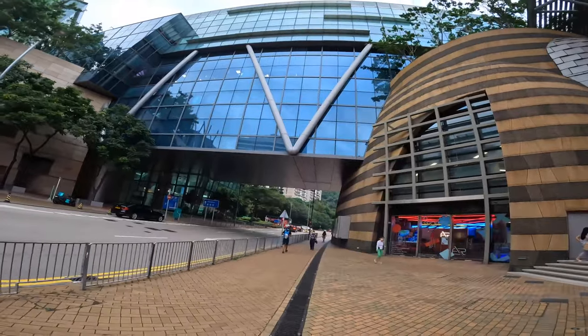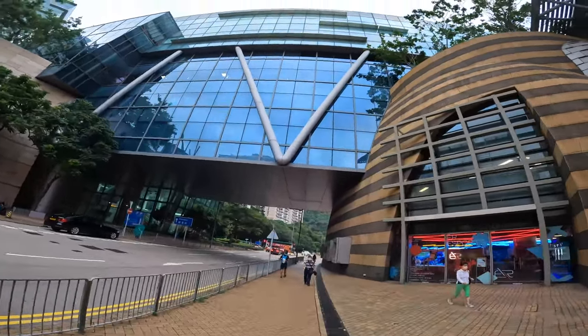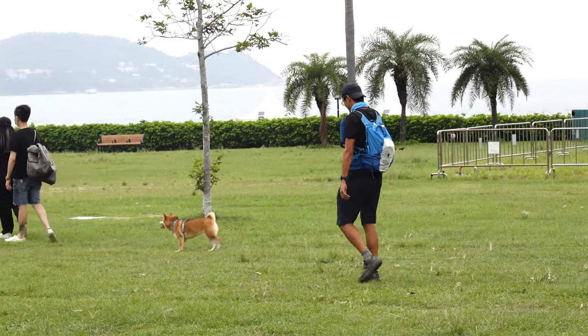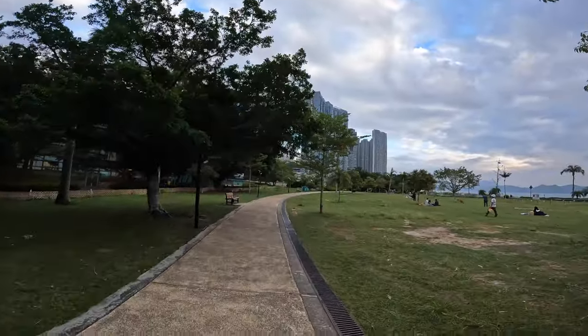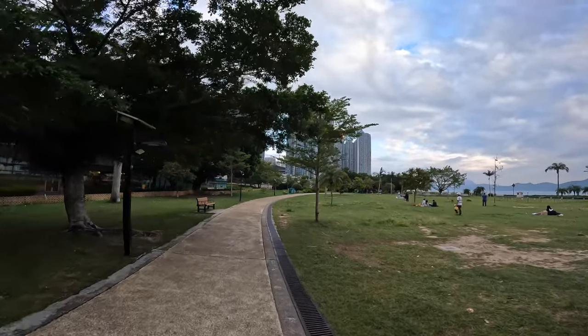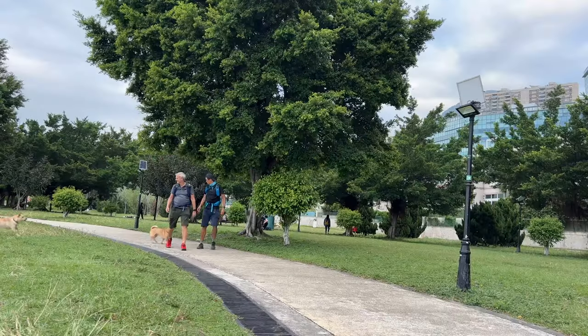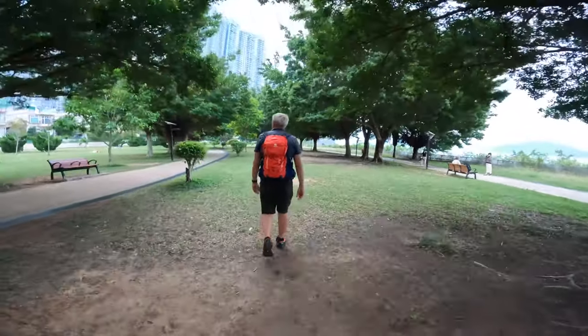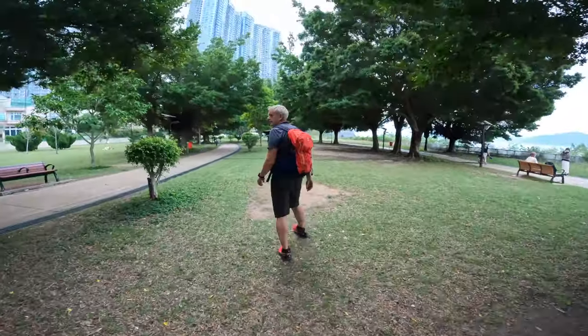The Cyberport Road takes you into Cyberport, though we turn off to the right and into the waterfront park, which takes us on a pleasant stroll over well-manicured lawns in between the tall towers of Cyberport and the sea. Here we mingle with dog walkers and fancy picnickers before making our way back onto the road for the next section over to Waterfall Bay.